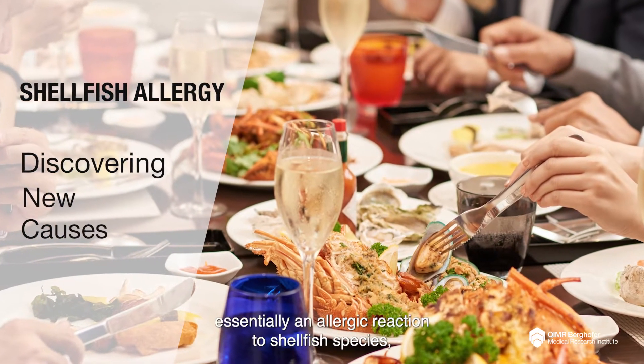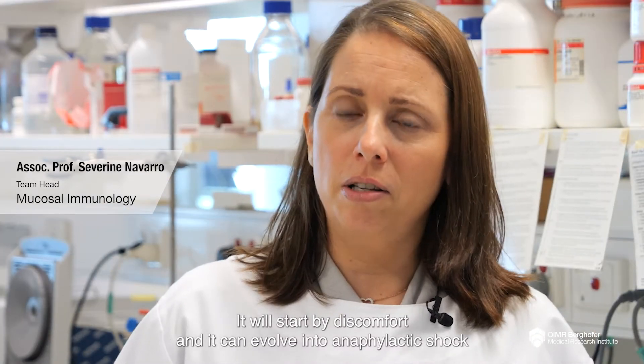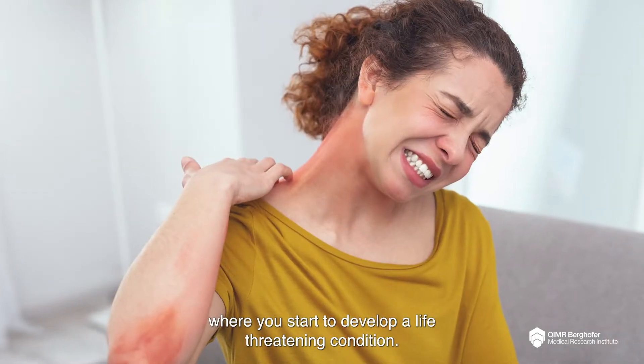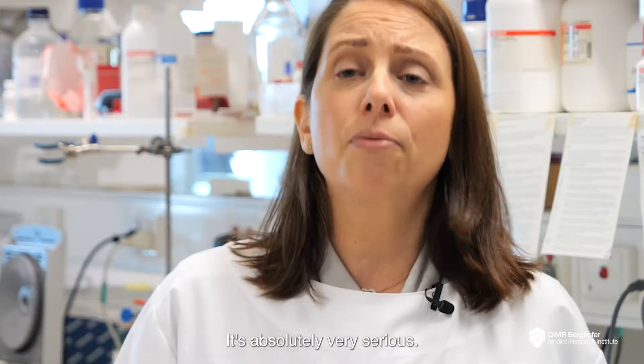Shellfish allergy is essentially an allergic reaction to shellfish species. Most often it's in reaction to prawn. It will start by discomfort and it can evolve into an anaphylactic shock, where you start to develop a life-threatening condition. It's absolutely very serious.